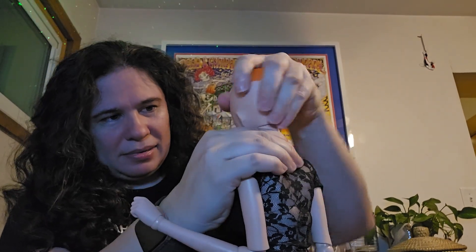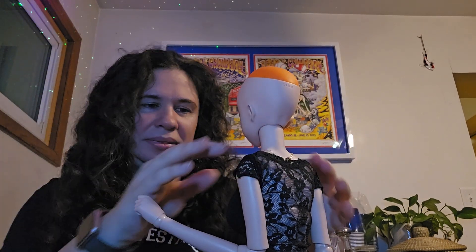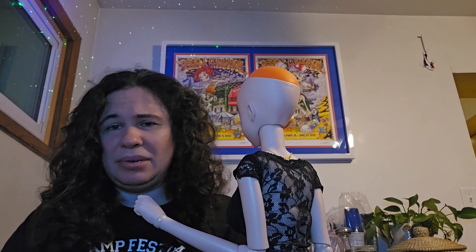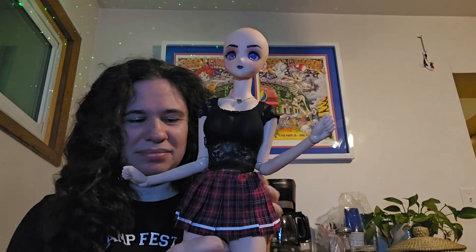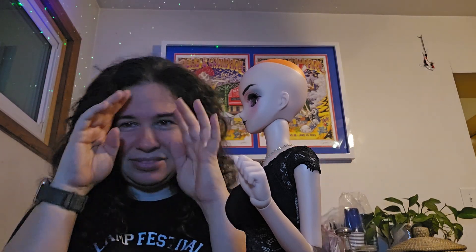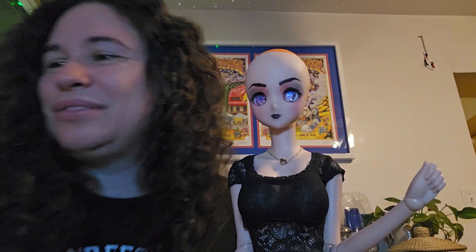I'm going to pop her on. This outfit is giving me... I can never think of the things I'm trying to compare to. Oh — The Craft! That movie where they have the kind of schoolgirl look but gothy, like a couple of the girls in that movie. Am I aging myself? It's a really old movie. Anyway, let's give her some wigs — angle her down so you guys can see. Oh my gosh, those eyes look so good! I can't believe I finally have a use for those eyes.